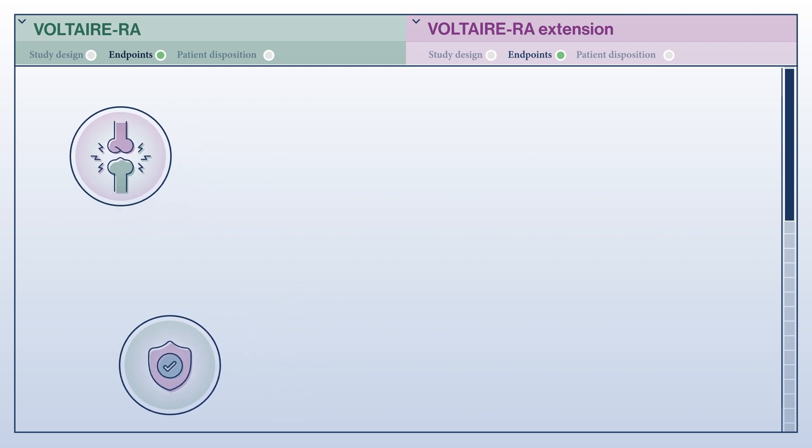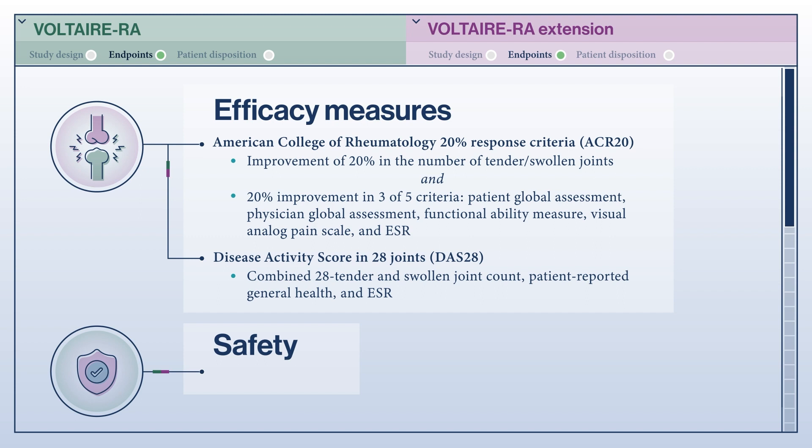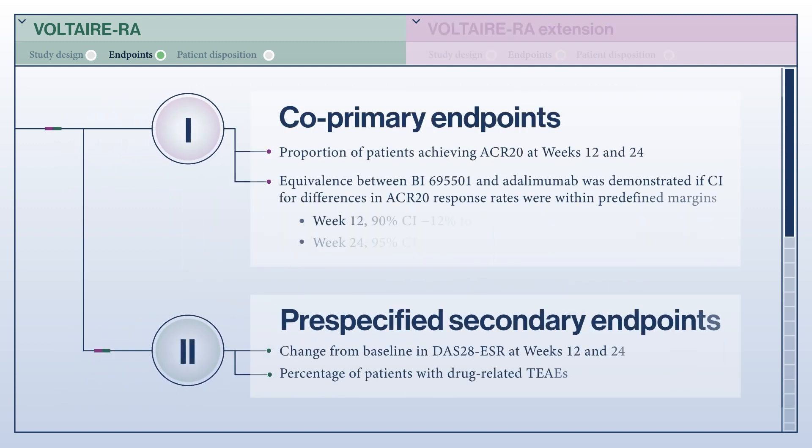The main endpoints in the Voltaire RA study evaluated efficacy and safety. The first composite efficacy measure was the ACR20. The second measure of efficacy was the 28 Joint Disease Activity Score, or DAS28, at weeks 12 and 24 versus baseline, using the ESR as an inflammatory marker. For safety, all patients were assessed by investigators for treatment-emergent adverse events. The co-primary endpoints were the proportion of patients achieving ACR20 at weeks 12 and 24, with equivalence demonstrated if the confidence intervals for differences in ACR20 response rates were within predefined margins. Changes from baseline in DAS28 ESR at weeks 12 and 24 were evaluated as secondary endpoints using an analysis of covariance model.